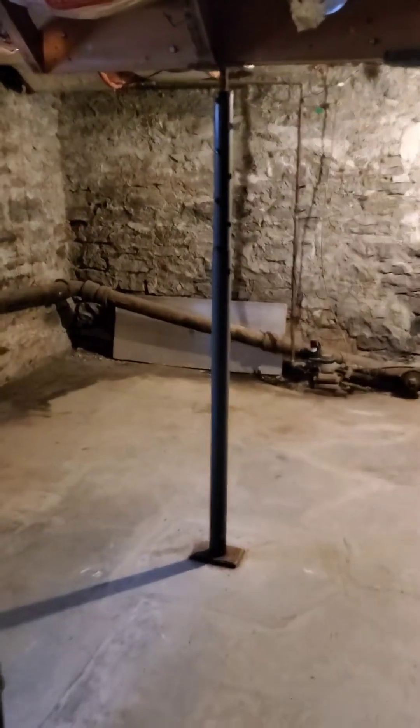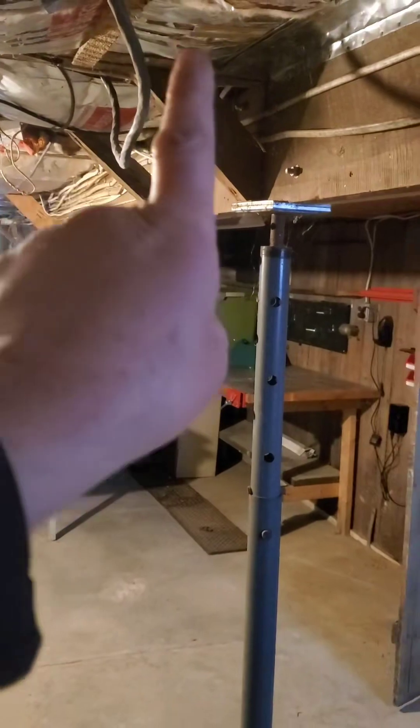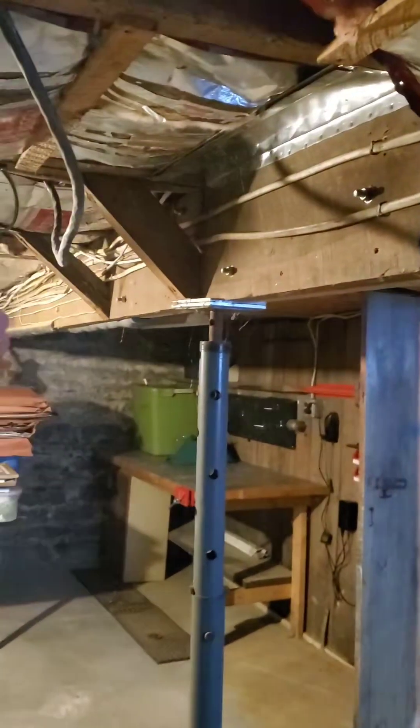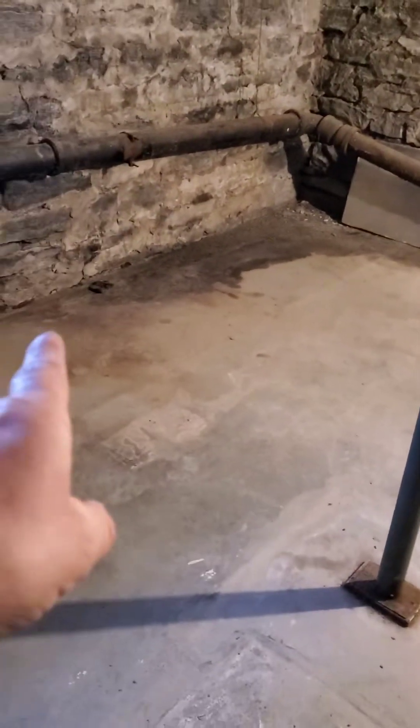You'll see a temporary jack post down here — never use those, we can argue about that later. But notice up here they've got a girder running across that they added, and it's only holding up the floor joists. What they did was re-level the floor but not the house. You can see the cracks in the floor, and right here is where the floor starts to slope down toward that corner.